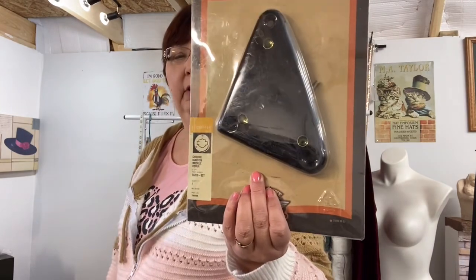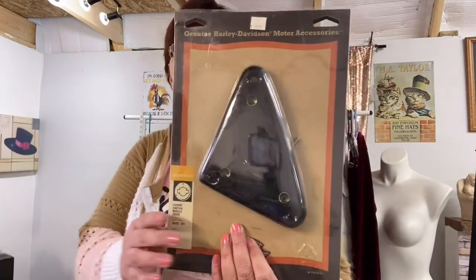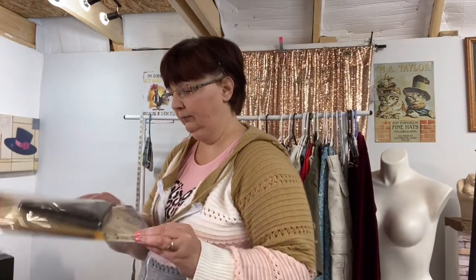Another thing I picked up from that rummage sale is a hard goods item — it's a Harley Davidson chrome ignition module cover and it is brand new. I'm sure Harley Davidson parts still go on eBay. It's been a while since I've found any or tried, but I guess they would still go. It's got everything in it and it's never been opened.